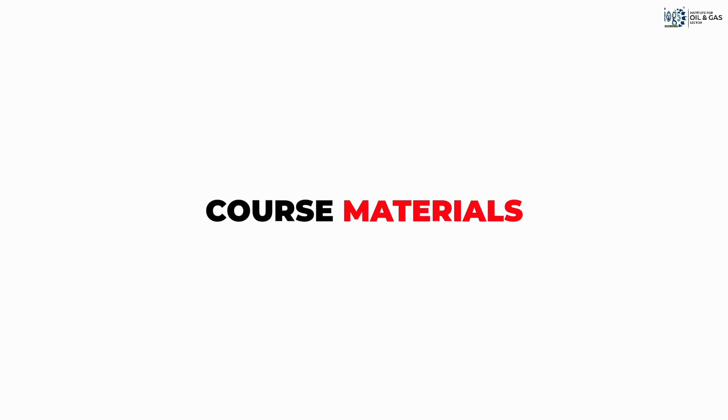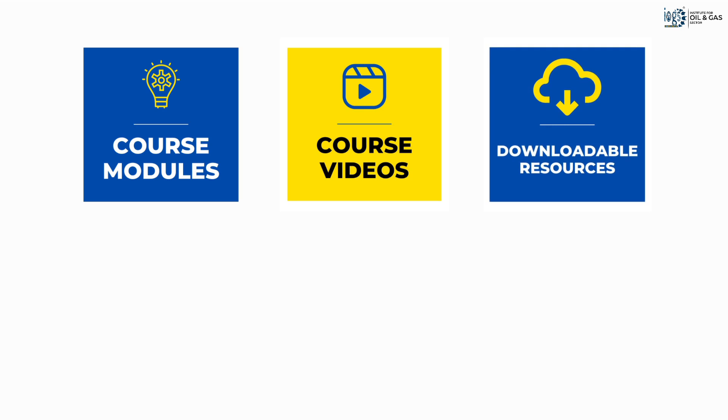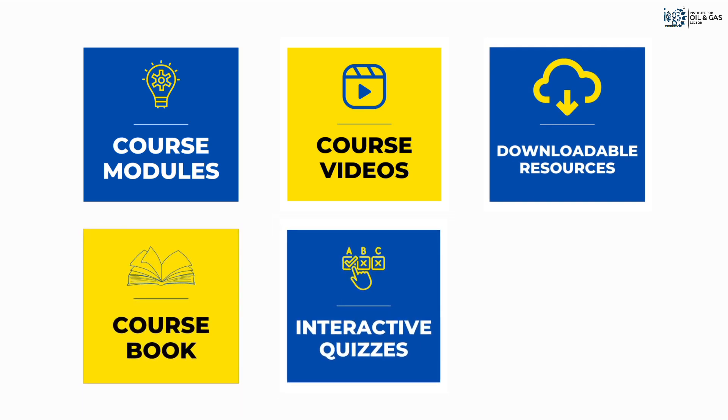The comprehensive course materials include modules with voiceover, easy-to-understand videos, various downloadable resources, the course book, interactive quizzes, and mock exams.